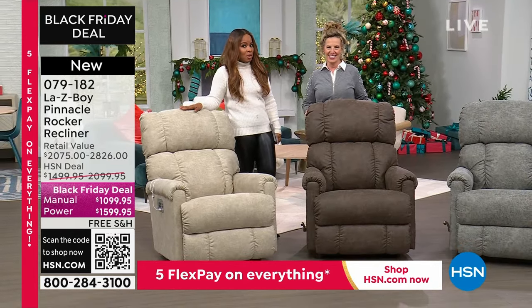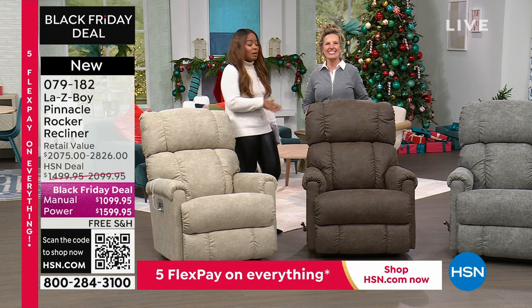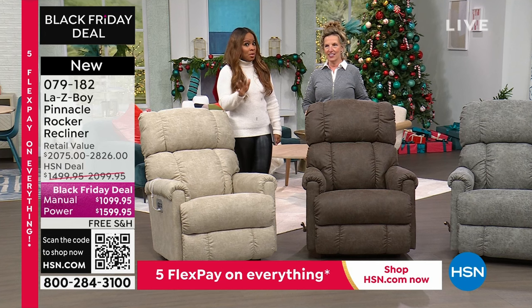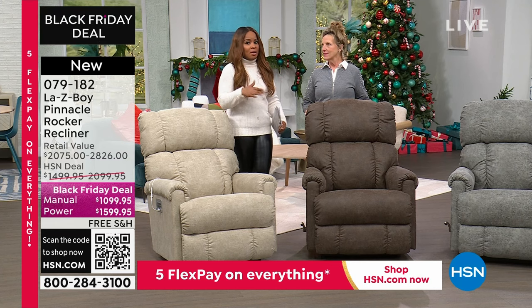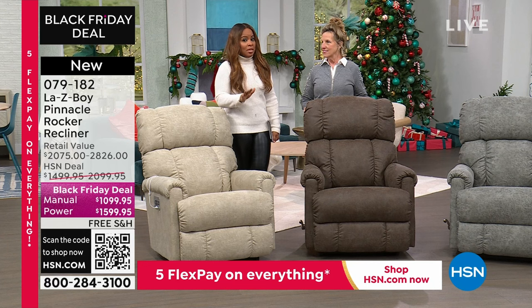We wanted to start by first showing you the colors, and then we're going to go over the pricing. This is going to be the final visit of the year, so we don't have a lot. We're going to be able to get these to you in the next three weeks, so these will arrive before Christmas. And we want to remind everybody about our holiday return policy — a lot of kids get together to contribute to get this as a gift for parents, and this is a perfect way to do it.